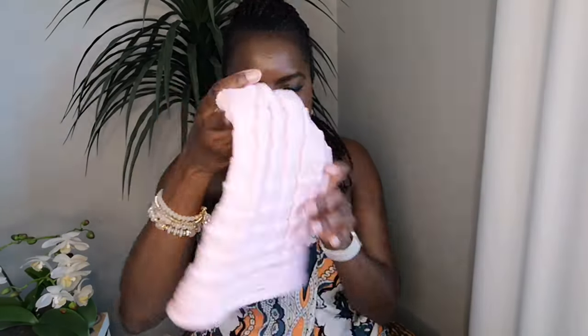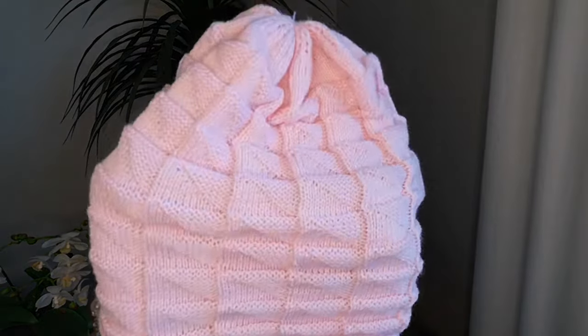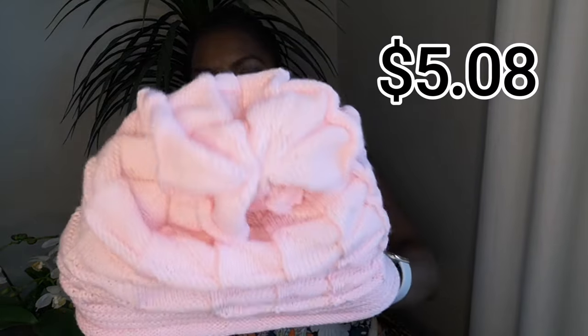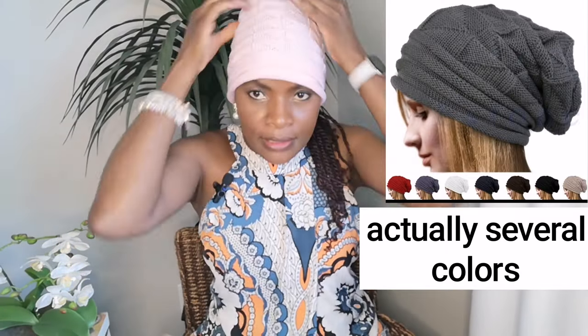Another item — a hat! I love this one. Look at the pattern. I picked it in pink and it came in three different colors. You really can't go without a hat — or a toque as we call it — in Canada.